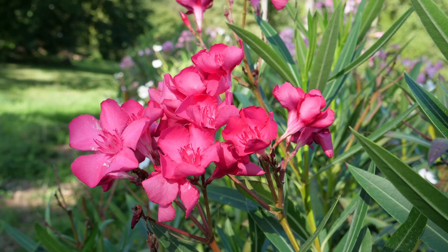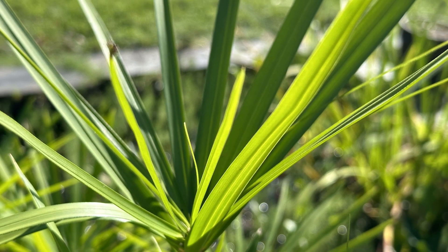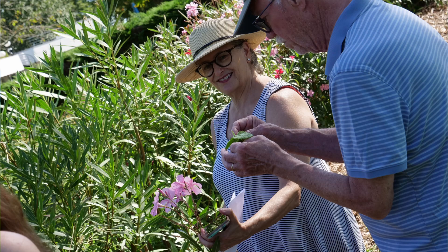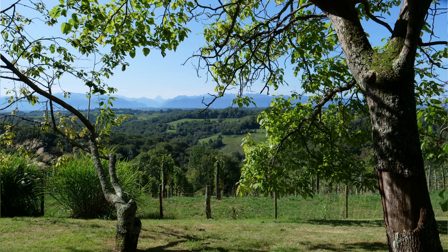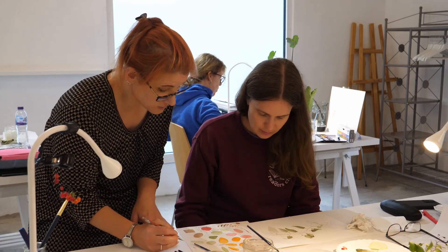There are some fantastic trees on the estate as well, so you really have a treasure trove to pick your plant material from. This course is a chance to come to a beautiful estate in the southwest of France and spend a week looking at plants, drawing plants, learning how to depict them in botanical art.